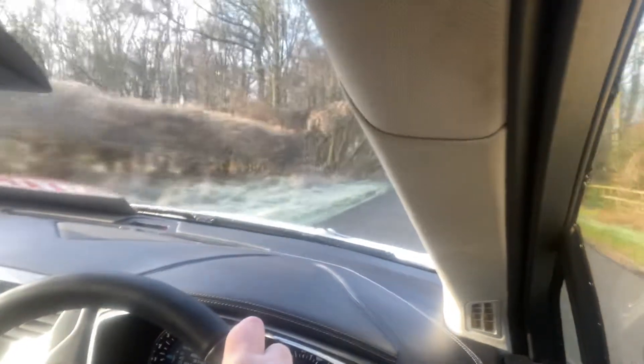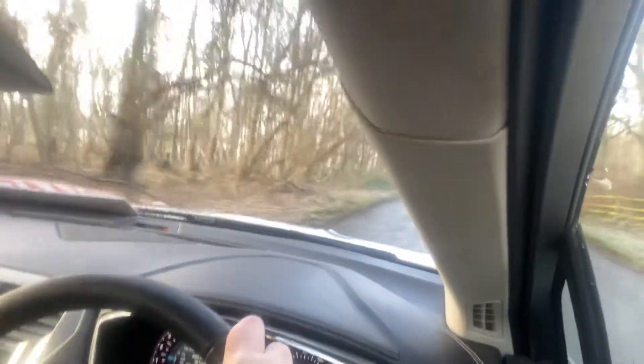Just the estate version, so plenty of room — great family car, more than happy cruising in sixth gear at 50 miles an hour.